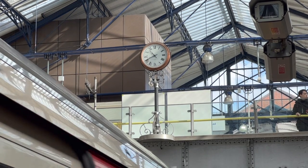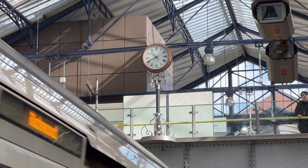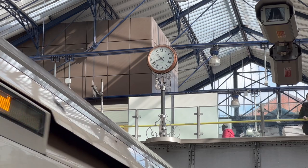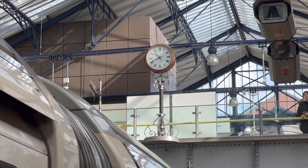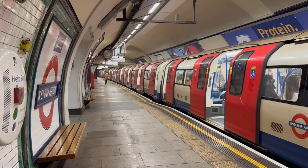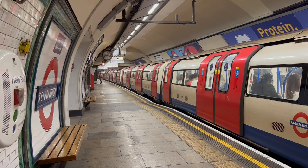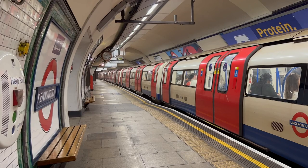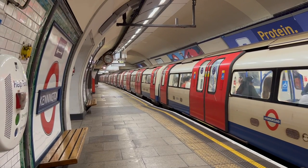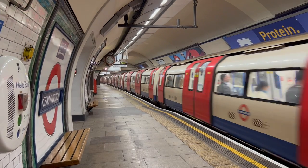But UERL assured them that they would be using British equipment as far as possible. Now, I don't know if they were telling the truth there, but what I do know is that they did buy a lot of stuff from America. In the case of the Self-Winding Clocks, these were a patented device produced by a single company. So why these clocks? Well, efficiency. Efficiency was baked into everything UERL did.